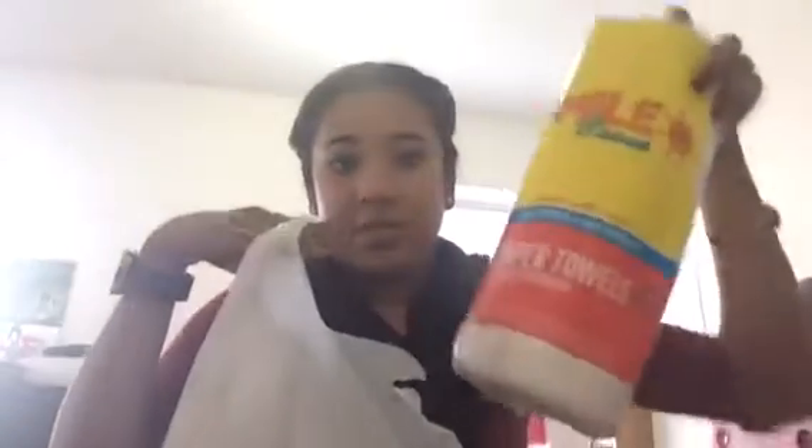And then from Walgreens, I just have some paper towels for work, tissues for work, and this product that was on clearance for $3. It's supposed to make your hair dry faster, so you don't have to use as much of the hair blower.